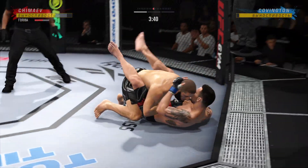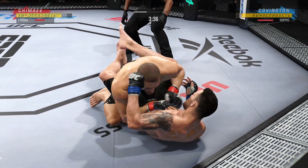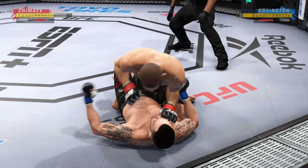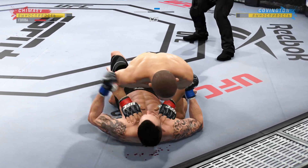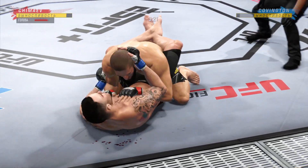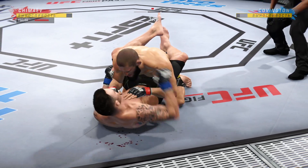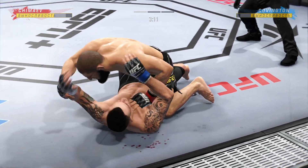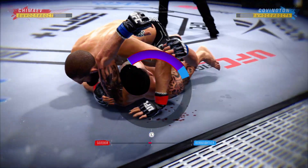Now goes in and secures the takedown. The ground-and-pound strikes continue to rain down. The opponent better move out of harm's way. The referee's gonna stop this — he better start to move. When his opponent starts to posture, he needs to put his feet on the hip, push him away to try to escape this very, very nasty position.